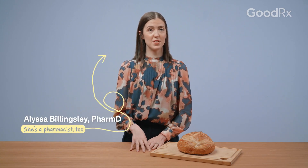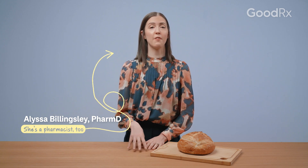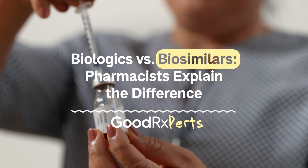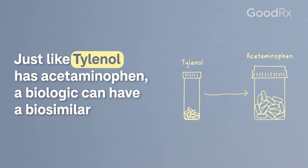You're probably familiar with brand name medications having lower cost generic alternatives. Biologics, however, have biosimilars. Biosimilars are highly similar, but not identical, to the original biologic, also called the reference product.